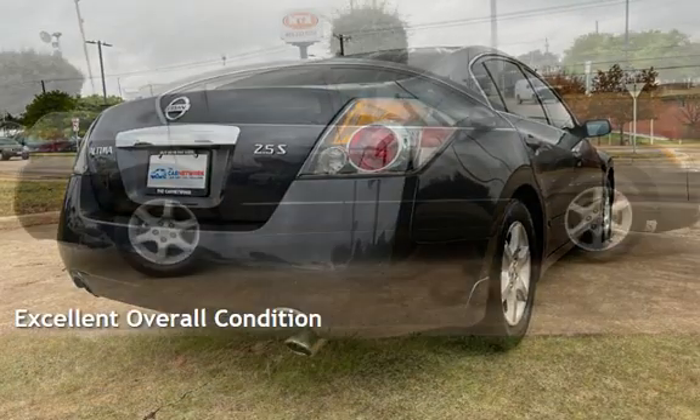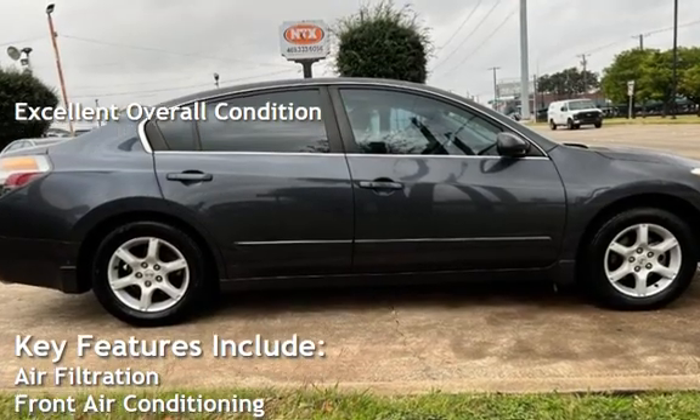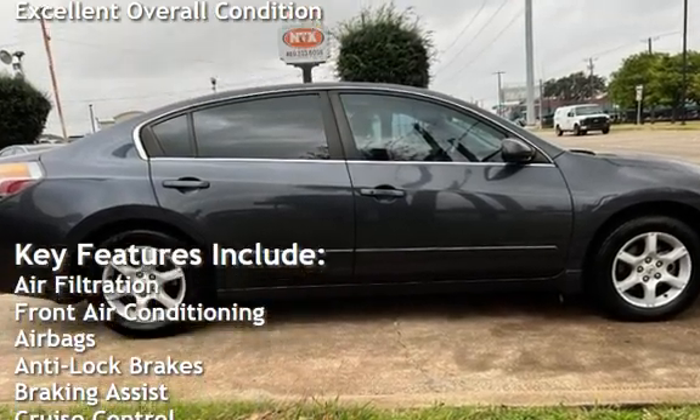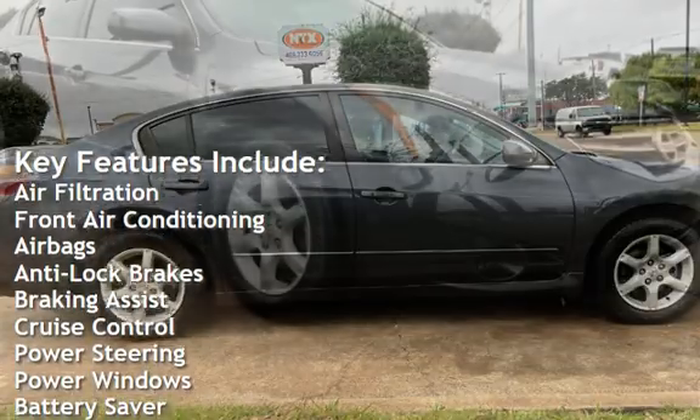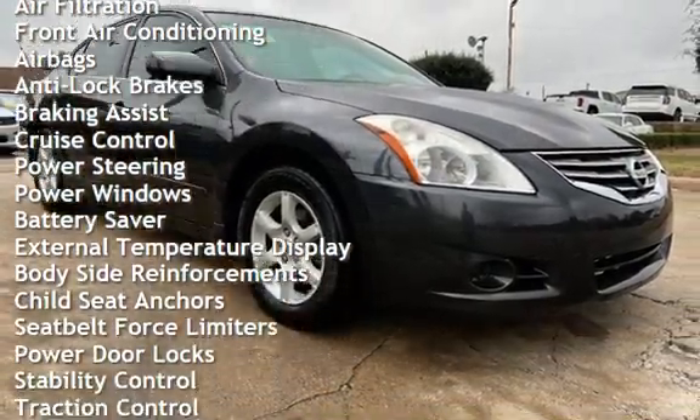This vehicle is in excellent overall condition. Key features include air filtration, front air conditioning, airbags, anti-lock brakes, braking assist, cruise control, power steering, and power windows.